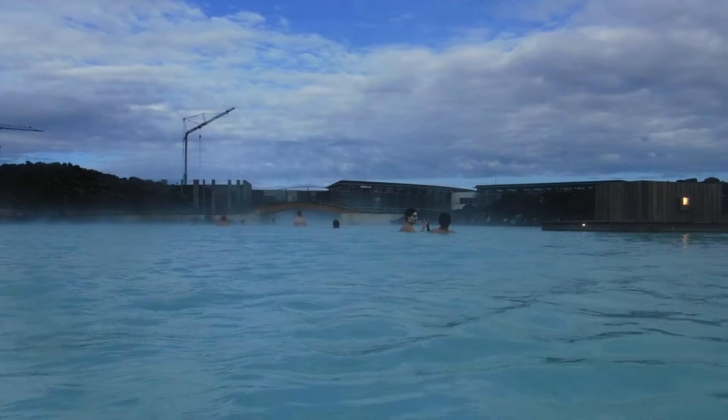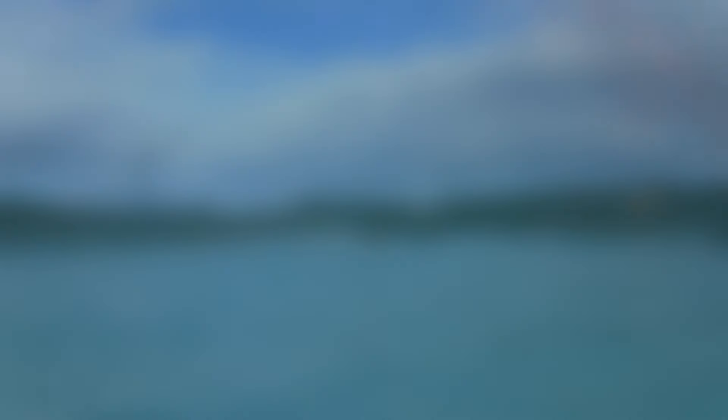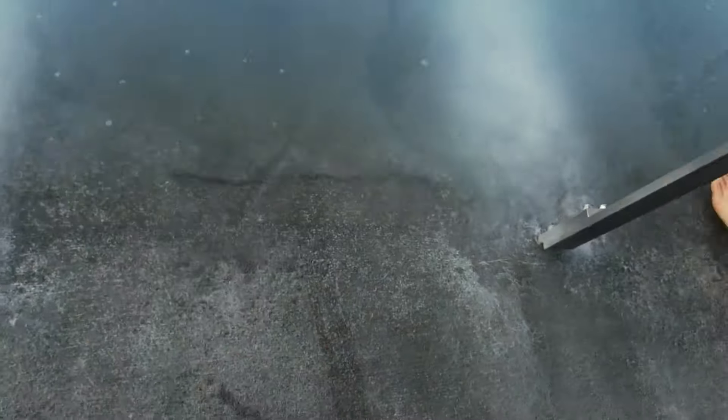The Blue Lagoon is pretty big — we ended up spending about two hours there, which I think was perfect timing. Definitely recommend going early in the morning or late in the evening to avoid the crazy midday crowds. A little bit touristy but definitely worth a visit.